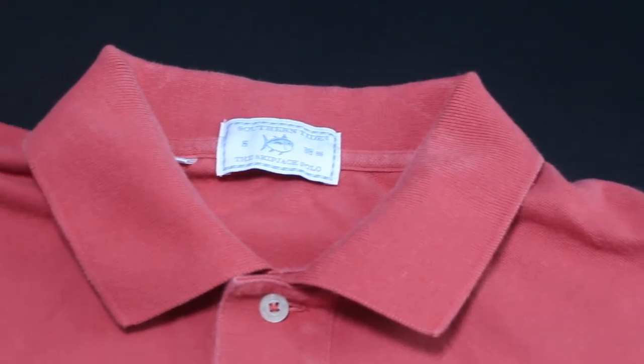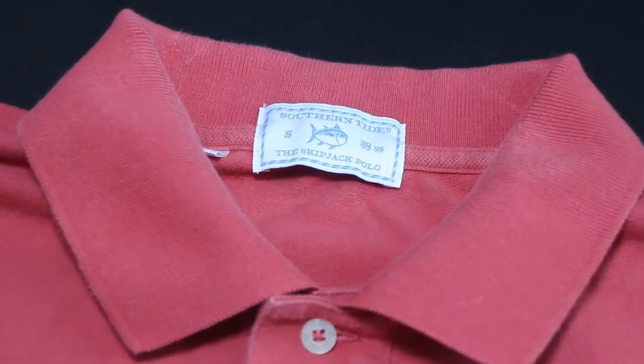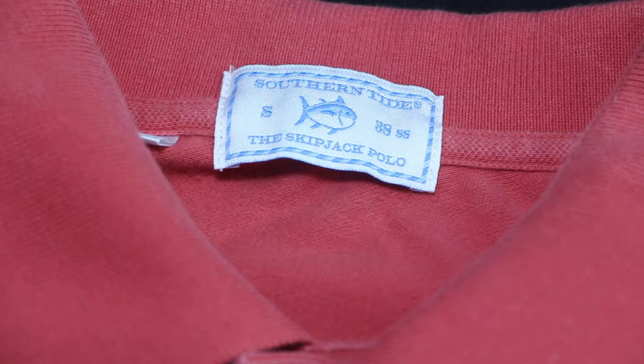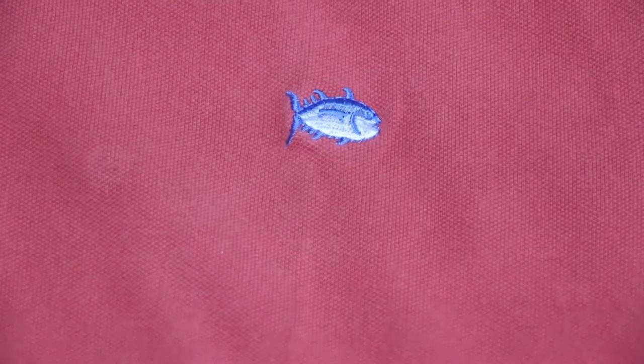Pick number two is a Southern Tide Skipjack polo. It was also $4, and I'm going to list it for $19.95. I know I'm going to get at least $20 for this based on past sales. I'll charge shipping to the buyer, and if that doesn't work out I'll bump up to $22 or $23 and do free shipping. No matter what, I'm getting $20 for this shirt.